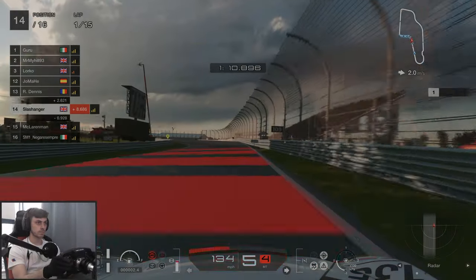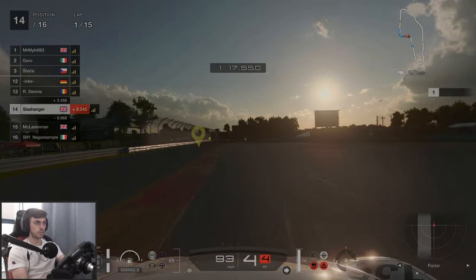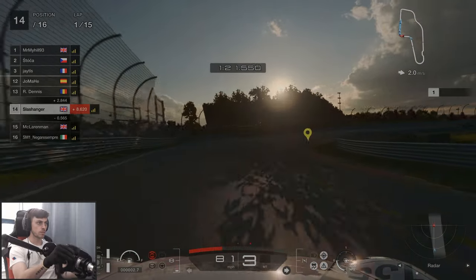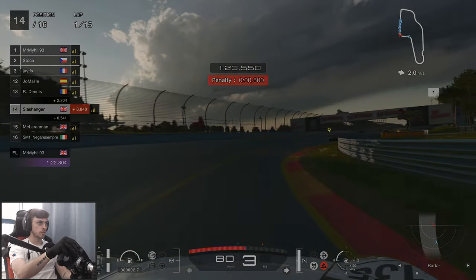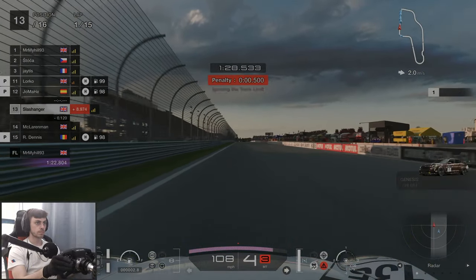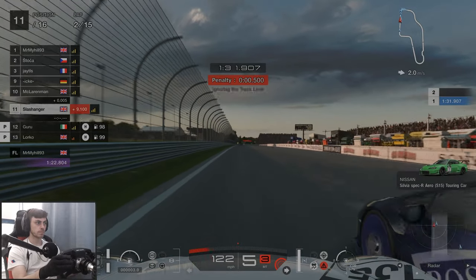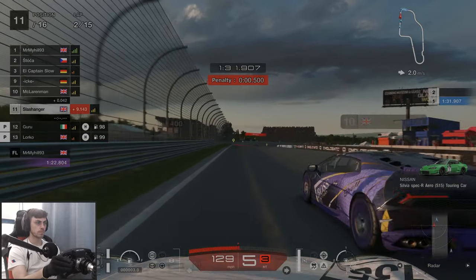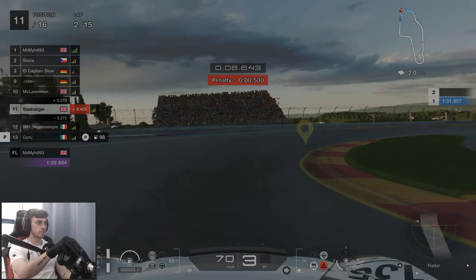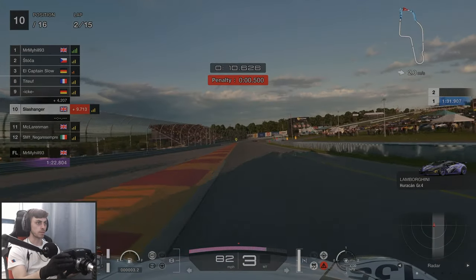As we're coming up to the end of lap one, I massively overshoot it here. I didn't give myself a half a second penalty. At this point I hadn't realised how unforgiving the track limits were. At the start of lap two, Mr McLaren man has a run on us — he ends up braking very early and it catches us completely off guard. We end up giving him a love tap and sent him to get familiar with the people in the stands.